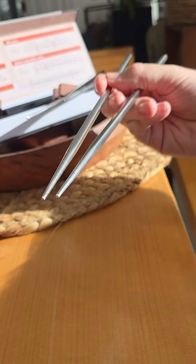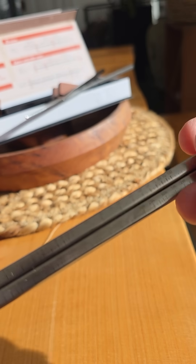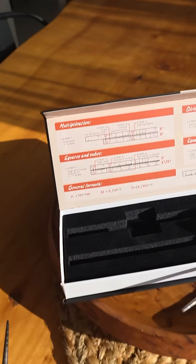But Michael, optical illusions won't help me do math while I'm eating. Why are you doubting me? The box also comes with two pairs of chopsticks that are also functional slide rules, so you can nourish your body with food and products, quotients, powers, and roots. Now that's what I call Bon Appétit.